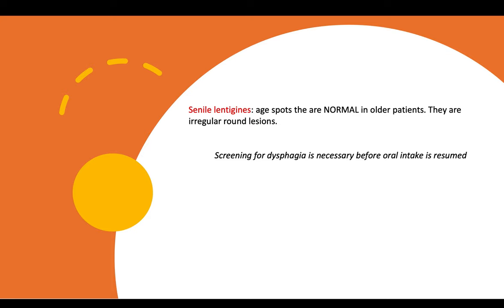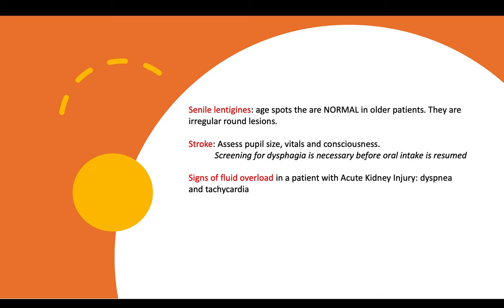Senile angiomas are age spots that are normal in older patients — they are irregular round lesions. For stroke questions, always remember it is important to assess pupil size, vitals, and consciousness, and screening for dysphagia is necessary before oral intake is resumed. Signs of fluid overload include dyspnea and tachycardia in a patient with acute kidney injury.